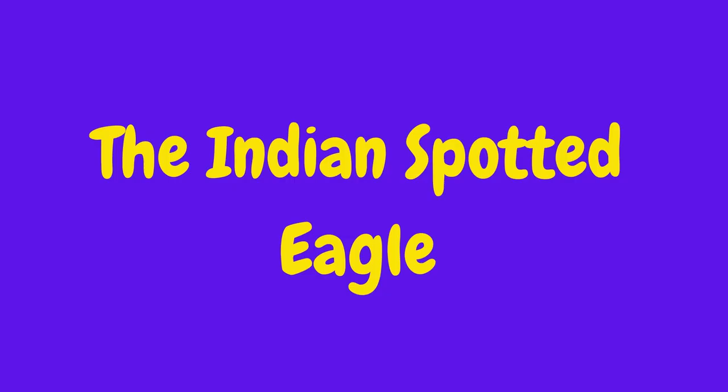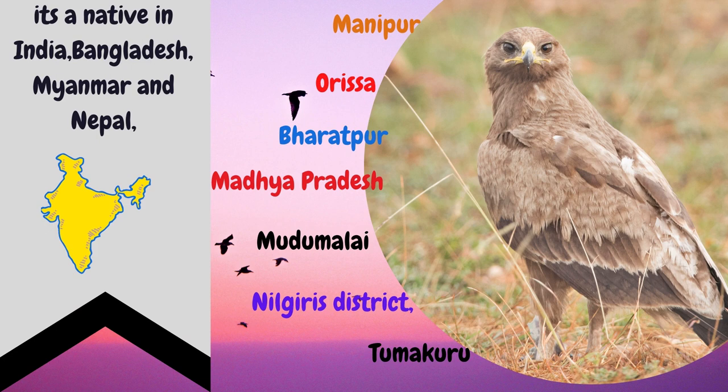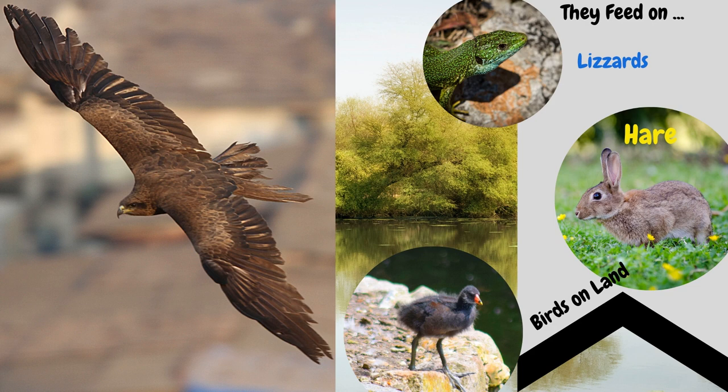Here comes the Indian Spotted Eagle. This eagle is about 60 cm in length. It's a native of India, Bangladesh, Myanmar, and Nepal. You can see them in the skies of Manipur, Orissa, Bharatpur, Madhya Pradesh, Mudungulai, Nilgiri districts, and even Tumkuru. They feed on lizards and small prey on land.